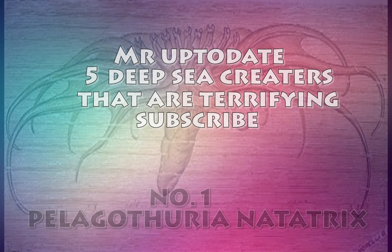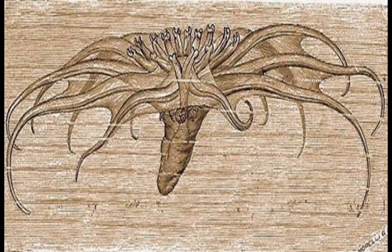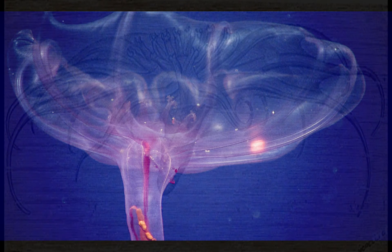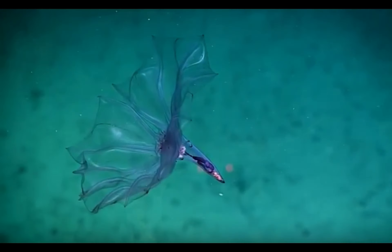Coming in at number one, we have the Enypniastes. First described in the 1980s, it was said to be a common sight on deep-sea expeditions at the time, but has rarely been seen since. From records of its anatomy and a few dead specimens, we know that this animal is actually a highly unusual sea cucumber that spends its entire life adrift in the water.